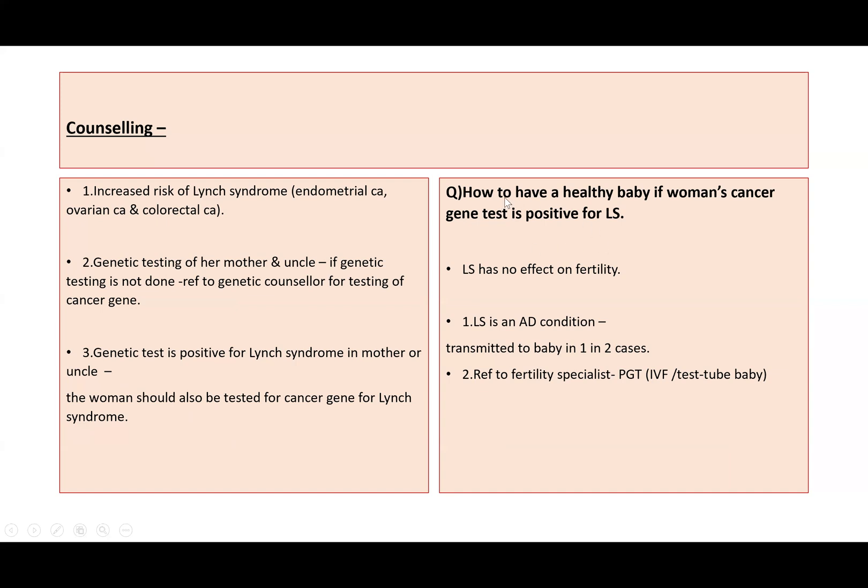This woman wants to know how to have a healthy baby if she tests positive for the Lynch syndrome cancer gene. Lynch syndrome has no effect on fertility. It is an autosomal dominant condition and can be transmitted to a baby in one in two cases. We will refer her to a fertility specialist to discuss pre-implantation genetic testing (PGT). In simple terms, her eggs will be mixed with her partner's semen, the resulting embryos checked under the microscope, and only healthy embryos — at least two — will be implanted inside her womb.